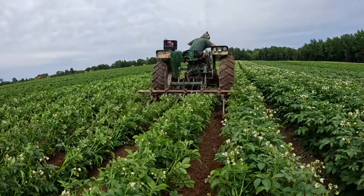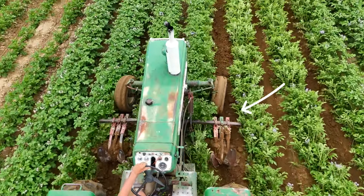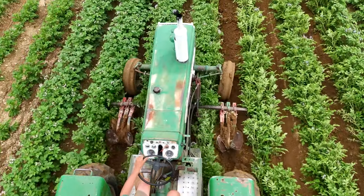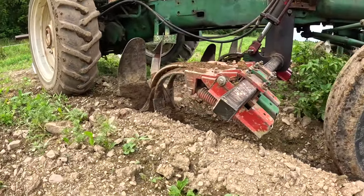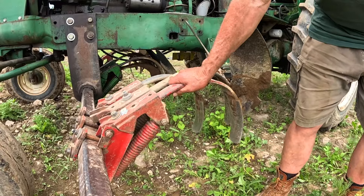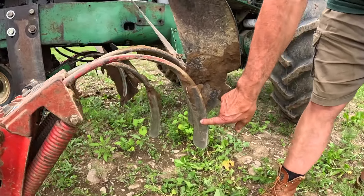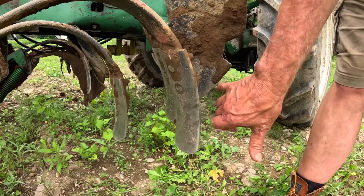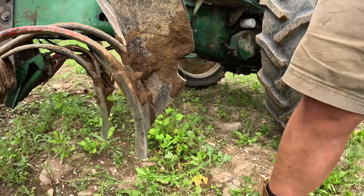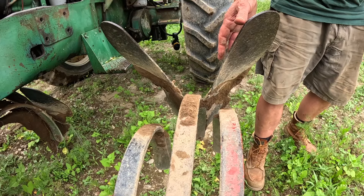We're using a mid-mount toolbar. On the other side there's a hydraulic cylinder that raises and lowers these teeth. These are the teeth and these are the feet — these feet are called calves tongues. They're about three inches wide and when they're new they're about 11 inches long. These are what are called spades.